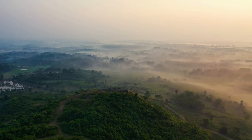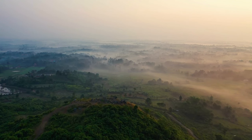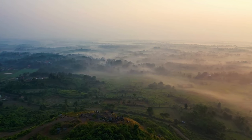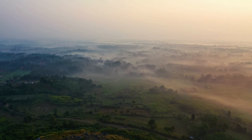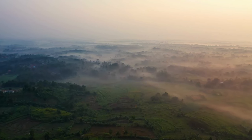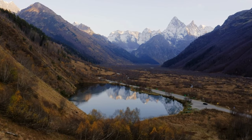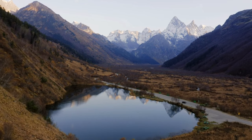Have you ever dreamed of exploring the breathtaking natural beauty of America, with its towering mountains, vast forests, and winding rivers? While these landscapes offer incredible opportunities for adventure and discovery, it's important to remember that they also come with potential dangers, from venomous snakes and spiders to grizzly bears and mountain lions — the country's wildlife can be both beautiful and deadly.